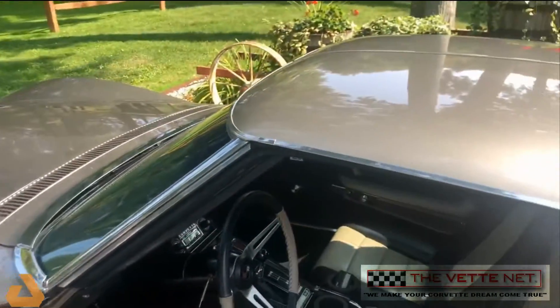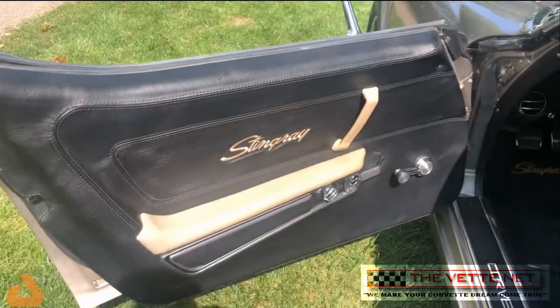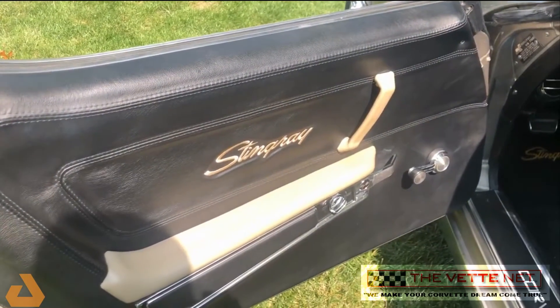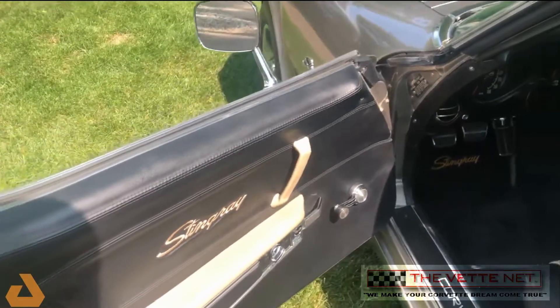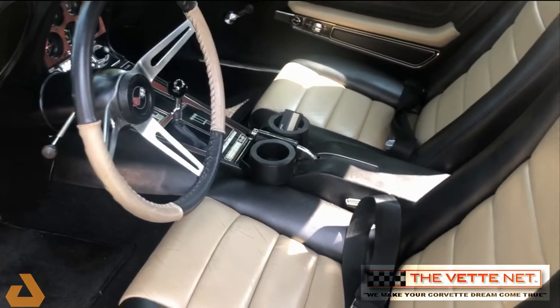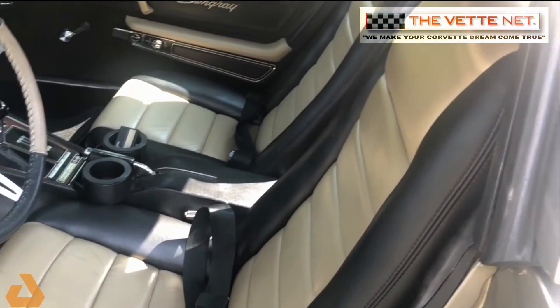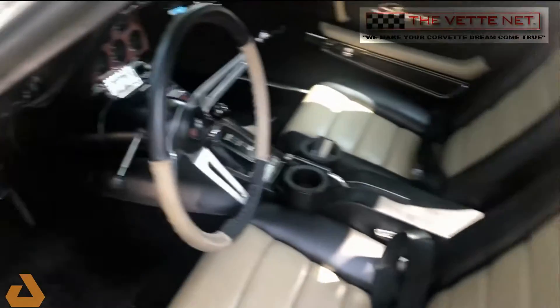It's also got a custom leather interior. So we'll start out with the door here — black and tan, all custom, done by a company that does a lot of airplane interiors. Soft airplane leather used for this car and the restoration.